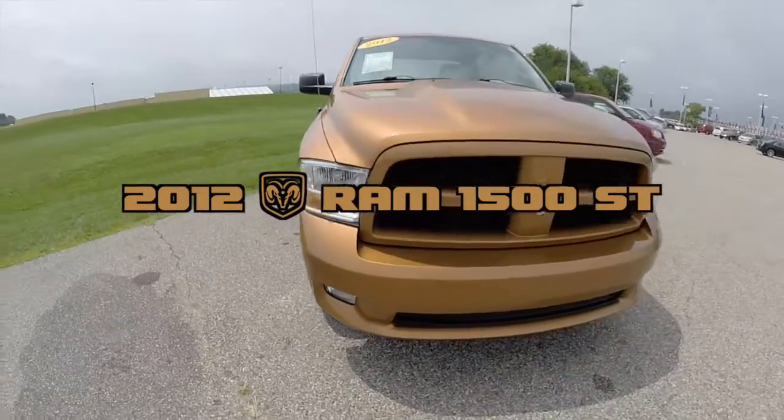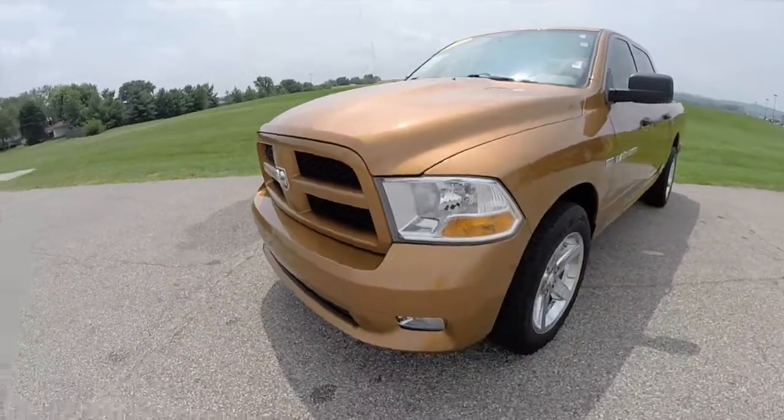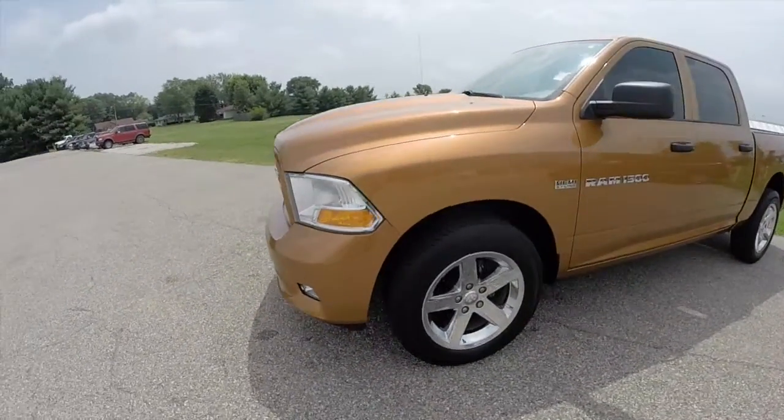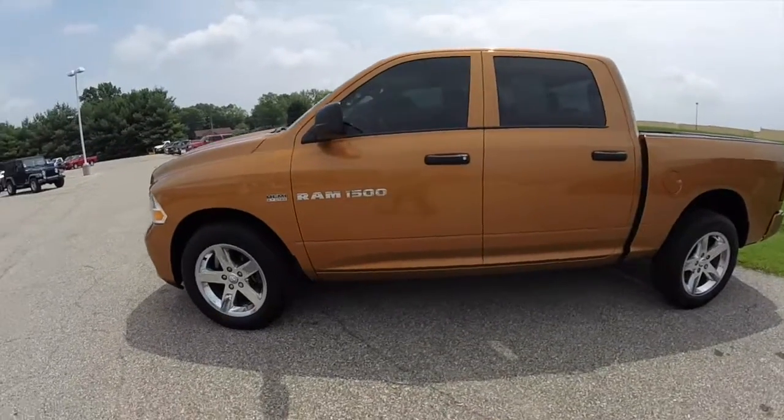Hello everyone. Today we're going to take a quick walk around and look at this 2012 Ram 1500 ST. This Ram is painted in this very unique Tequila Sunrise Pearl Coat.